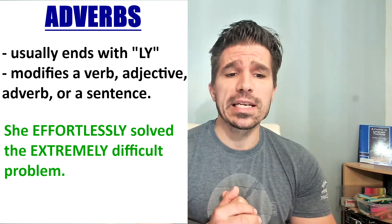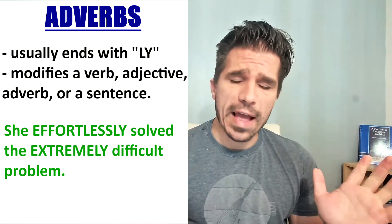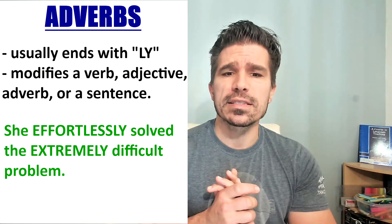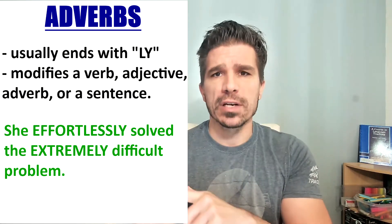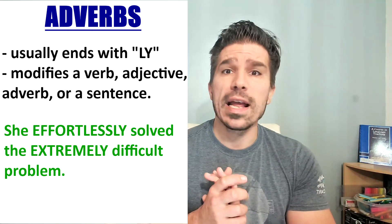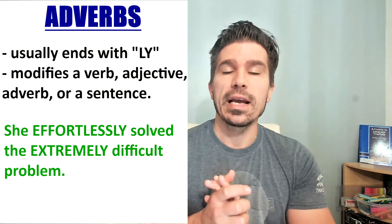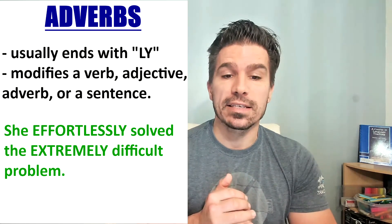She effortlessly solved the extremely difficult problem. Effortlessly modifies the verb 'solved' — solve is the verb, effortlessly solved, meaning with little effort. Extremely modifies the adjective 'difficult' — it is extremely difficult, so it modifies that adjective.